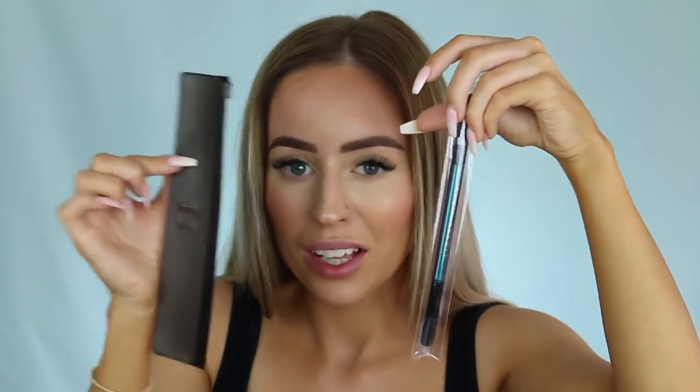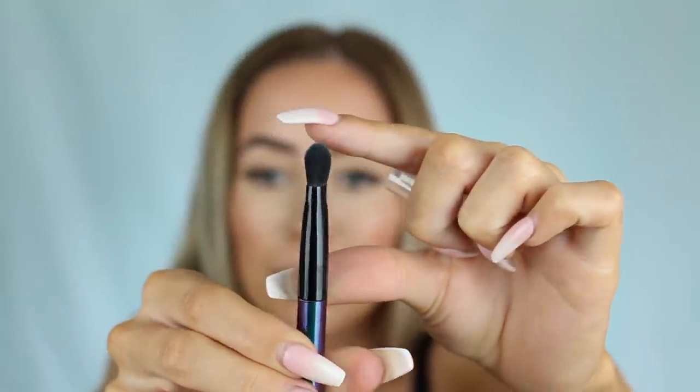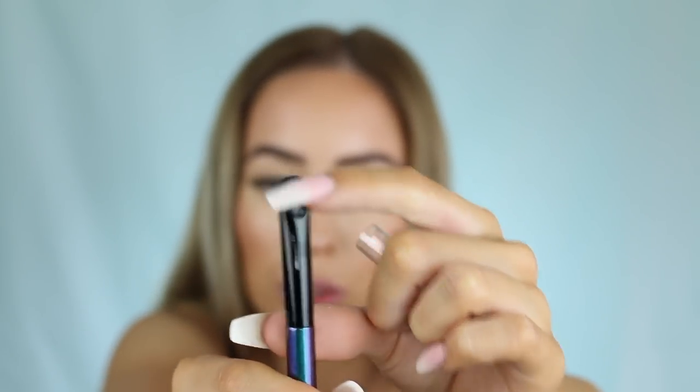Then we have the brush that comes in the collection - this is the two-way eyeshadow brush, it's a double-sided brush and it comes with its own little bag. On one end you have a little flat packing type brush and then on this end you have a smaller one.